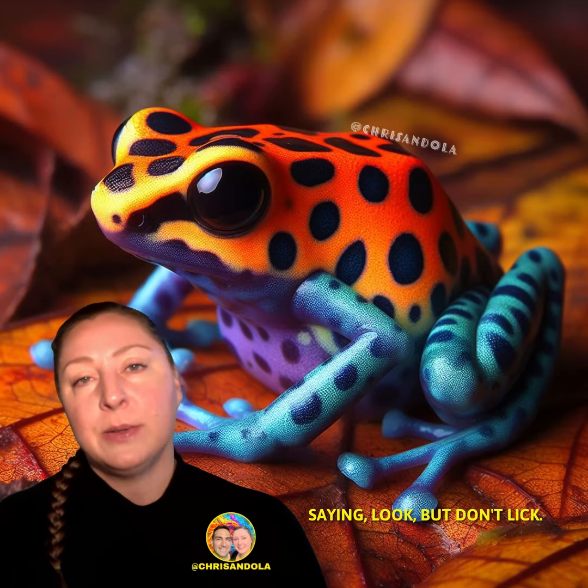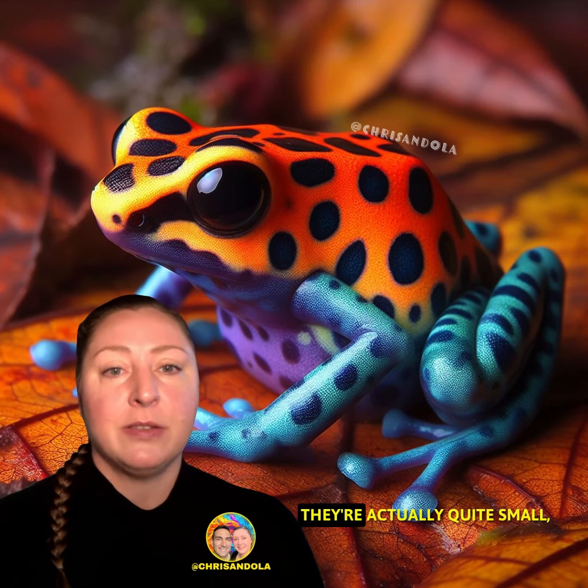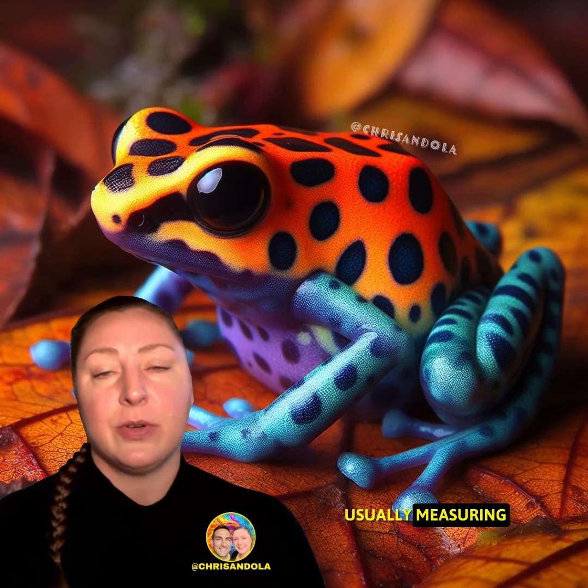It's like nature's way of saying, look but don't touch. Despite their deadly reputation, they're actually quite small, usually measuring only one to two inches. They're also diurnal, which means that they're active during the day.